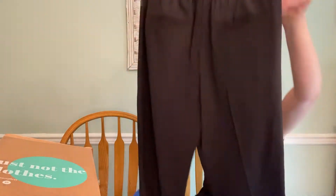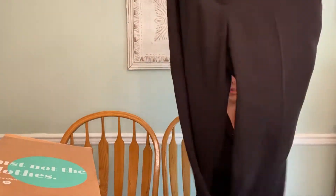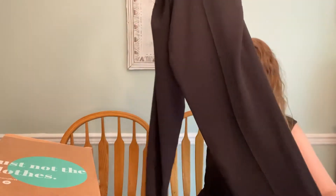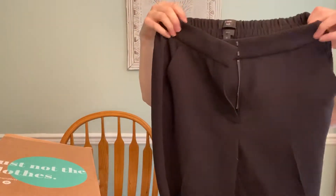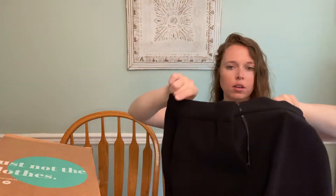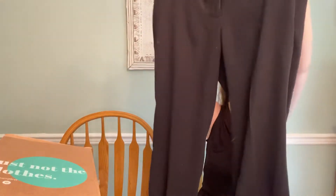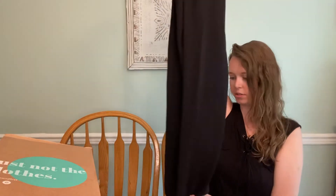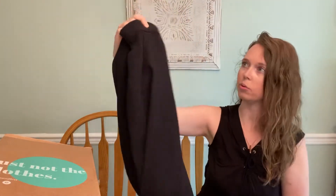We have J.Crew 365 Easy Pant, size 6. It's kind of a straight leg and they just slip on with elastic in the back — easy pant. Perfect for the office. I don't think I see any flaws, so those should sell.